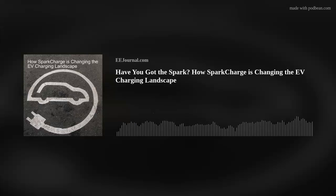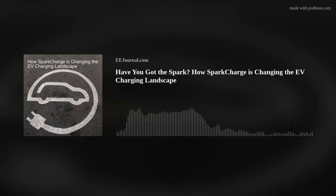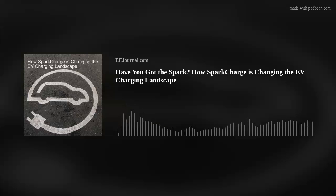Let's also talk about SparkCharge Out of Charge, or OOC. Out of Charge is a mobile EV charging delivery service that delivers smaller amounts of energy — up to about 50 miles of range per charging session.